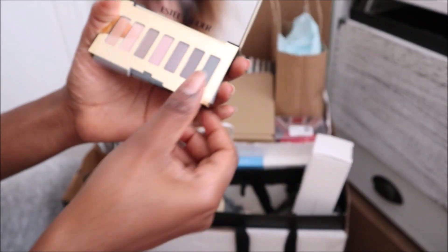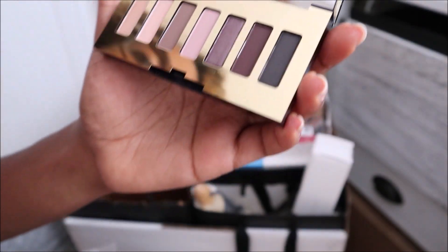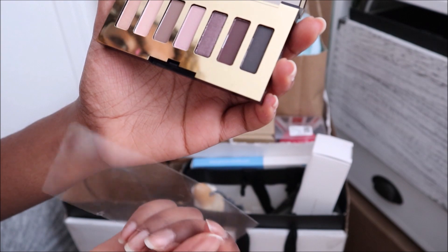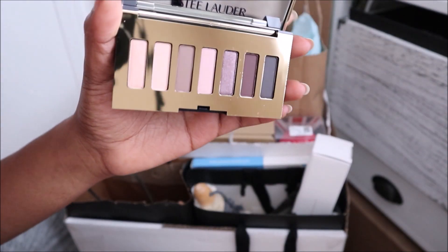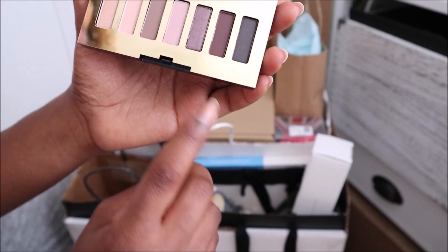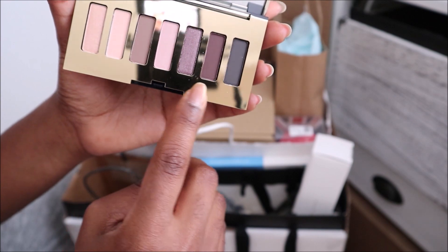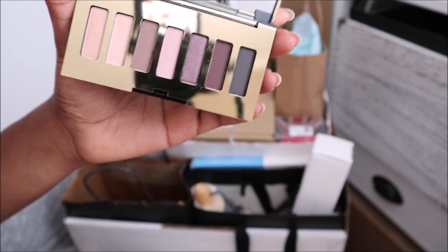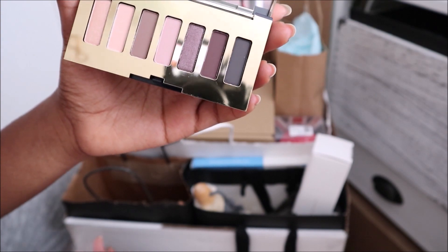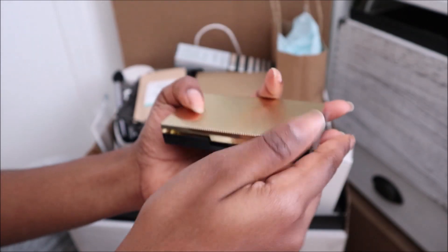Then this is an eyeshadow palette with some really nice shades, so I'll keep this in the possibly-keeping pile. The thing is, sometimes with eyeshadow palettes there might only be two or three colors you'd actually use. I would definitely use those colors, but these are really light. So it's like, am I going to keep a whole entire eyeshadow palette when I'm only going to use like two colors? So I'll keep this in the maybe pile.